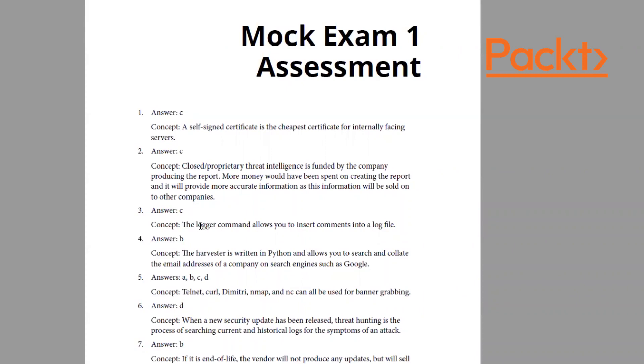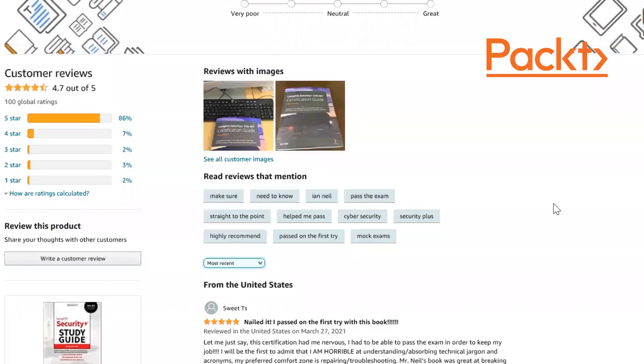Let's look at Amazon reviews. In three months the book has hit a hundred reviews. The buzzwords people mention include: make sure, need to know, pass the exam, help me pass, straight to the point, highly recommended.